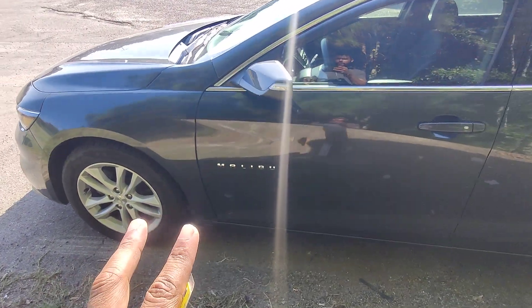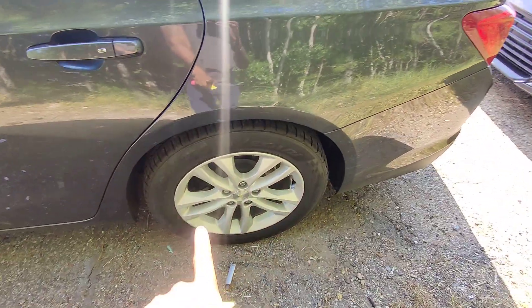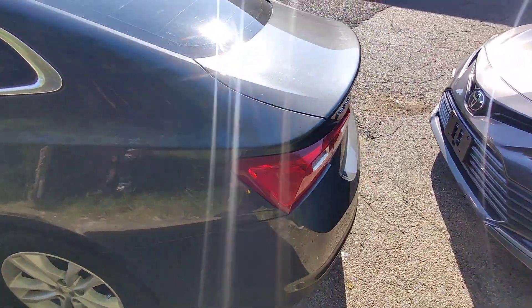Moving down the side of the vehicle, I just want to point out there are no blemishes, cracks in the window, scratches, or chips in the paint. We do have keyless entry to the vehicle. We do have our nice rim set right down here with no curb scratch on it, and nice wraparound taillights.